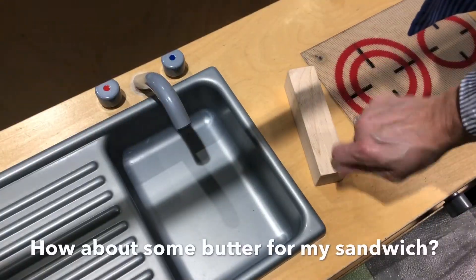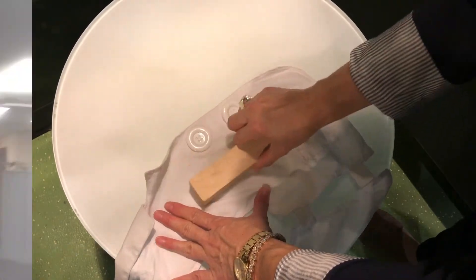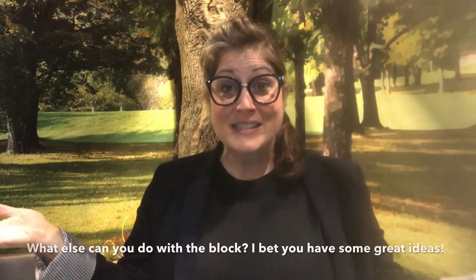How about some butter for my sandwich? Mmm, so tasty. It can be an iron too. And of course a phone — Hello? Julio? It's for you. Hello? What else can you do with the block?